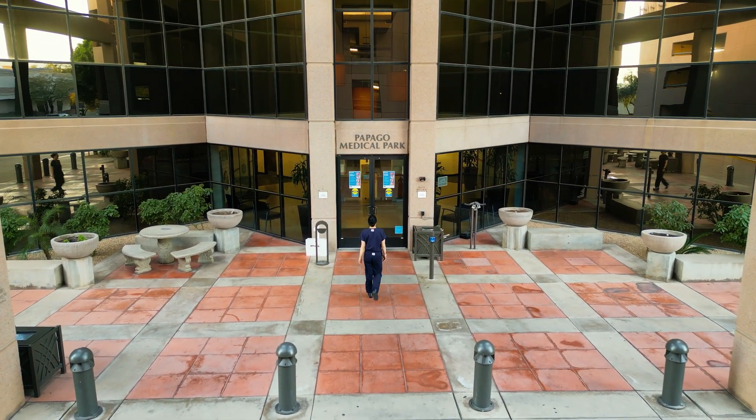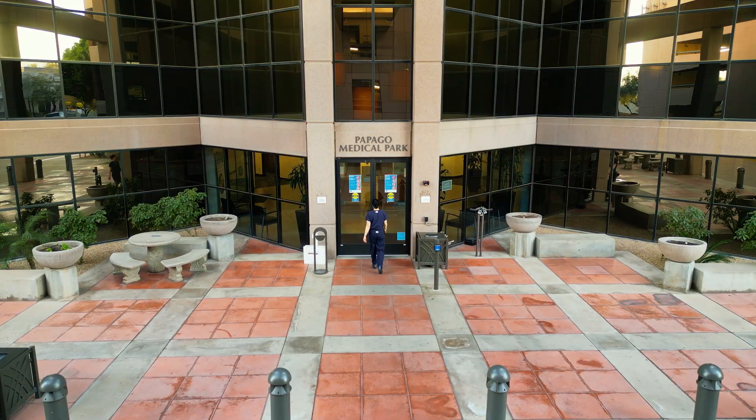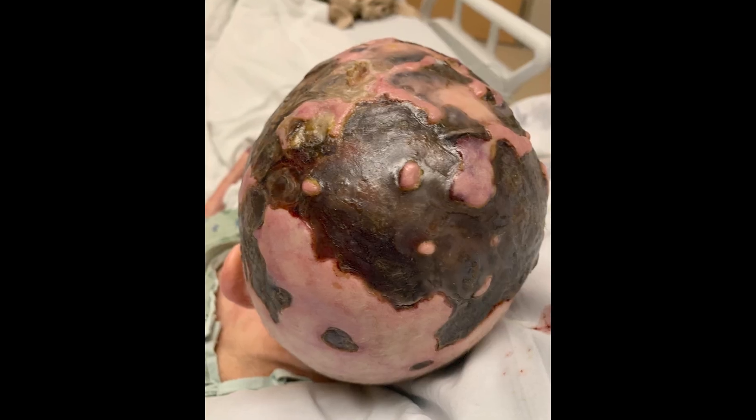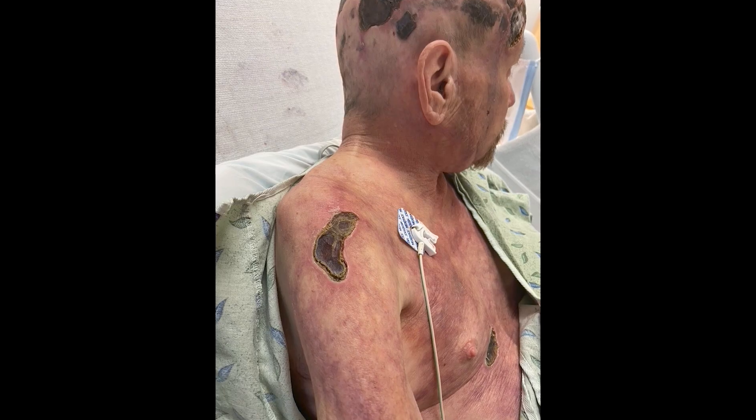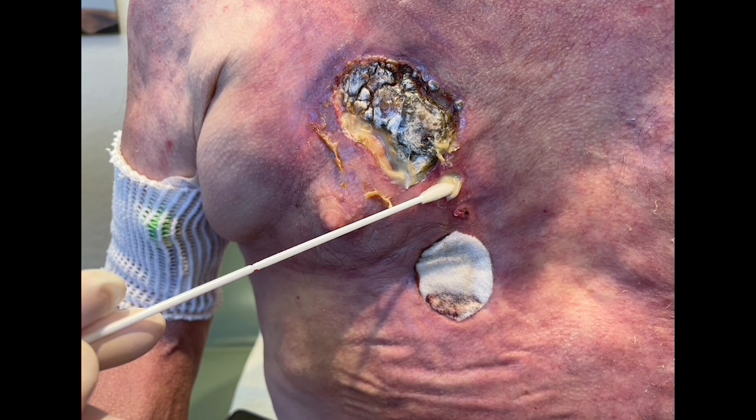Jonathan came in as another consult on a Friday afternoon. It was profoundly impactful to walk into that room and see the wounds present on his head, on his trunk. His chest wall was literally as hard as a rock and it too was starting to have ulceration.